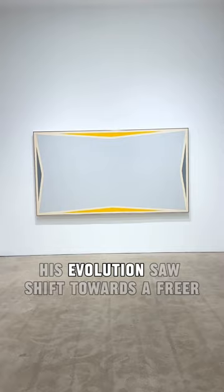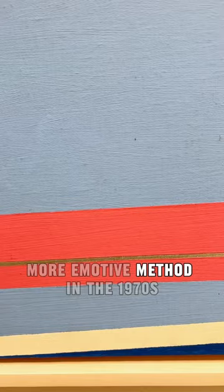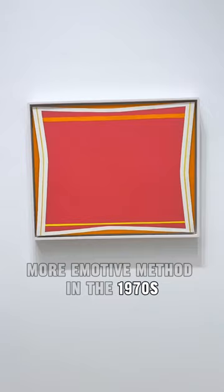His evolution saw a shift toward a freer, more emotive method in the 1970s, emphasizing the autonomy of color over structure.